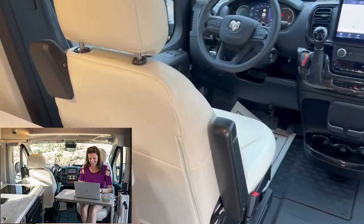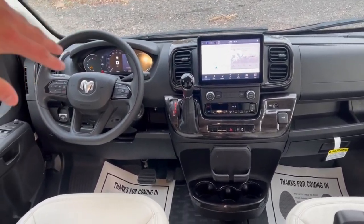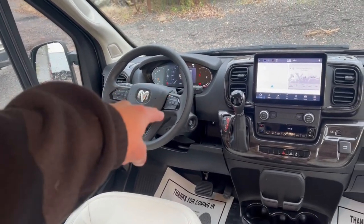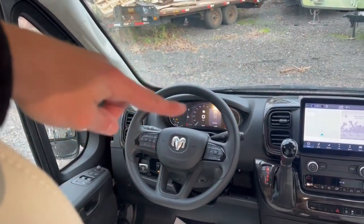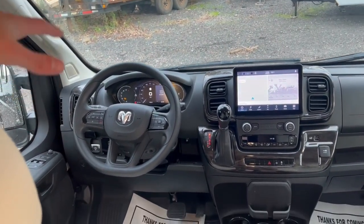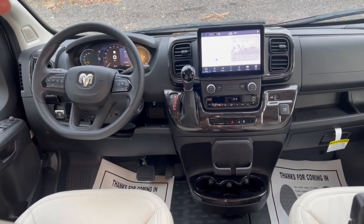The cab has nice upgraded leather seats that are comfortable. Being on the new chassis, there's a nice new touchscreen, a push-button automatic transmission with parking brake, push to start, wireless charging, plenty of cupholders, and a digital display up front. It's a nicely modernized cab with great new features.